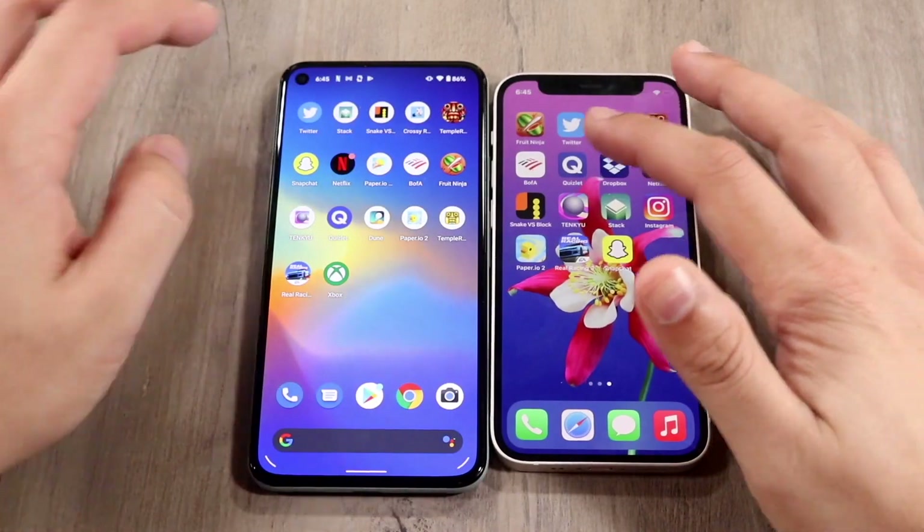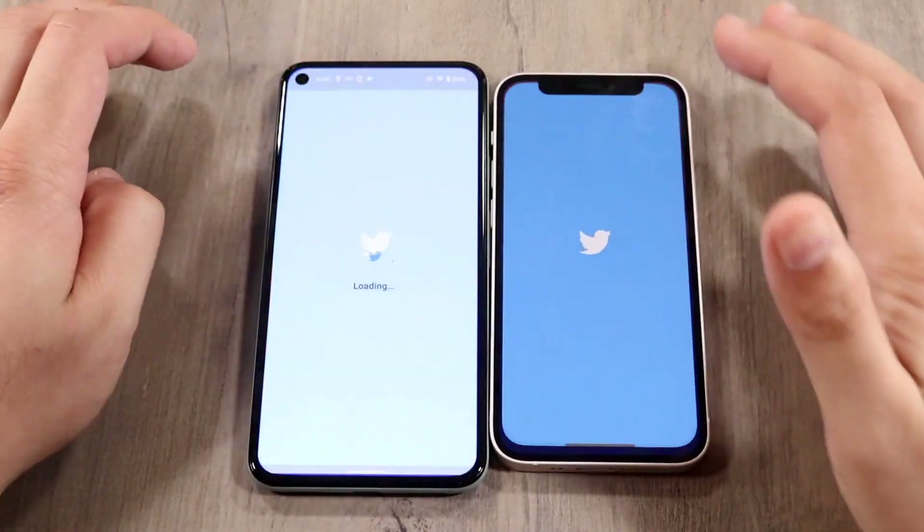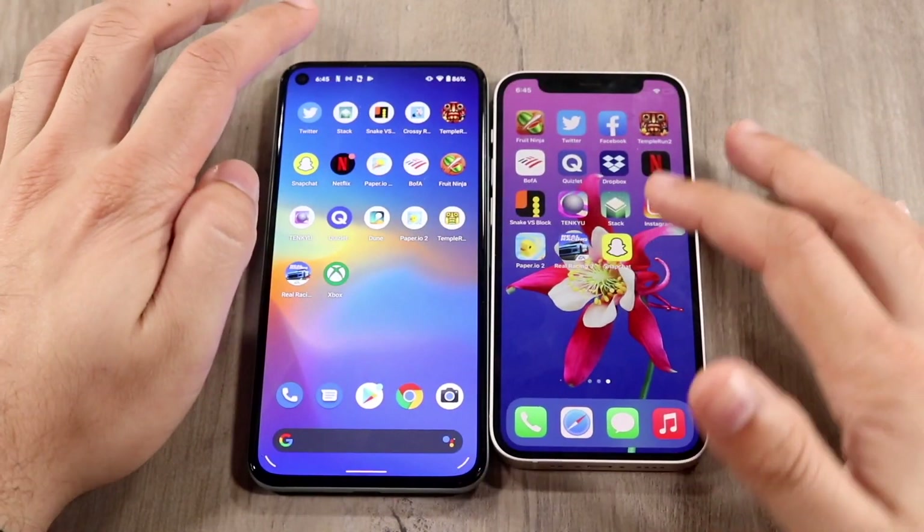Hopping out of these two, let's do the next one, which is Twitter — three, two, one. The 12 mini was faster, the Pixel 5 a little bit slower.